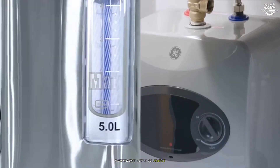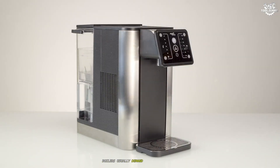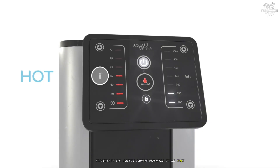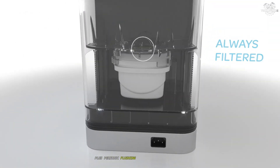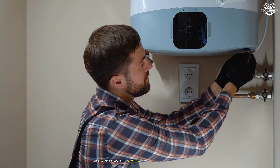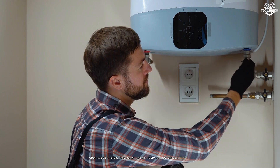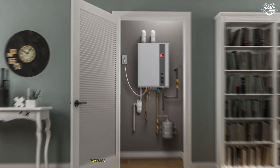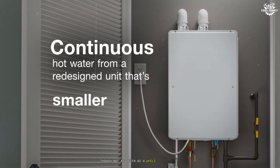Maintenance. Let's be honest, neither are set and forget. Boilers usually demand annual inspections — especially for safety, as carbon monoxide is no joke — regular cleaning of burners, vents, and flues, plus periodic flushing to keep water quality and efficiency high. Water heaters are simpler but not maintenance-free. Tank models need draining every year or so to get rid of sediment, and valves and pipes can leak or clog. Tankless units require descaling if your water is hard, though not as often as a whole boiler flush.